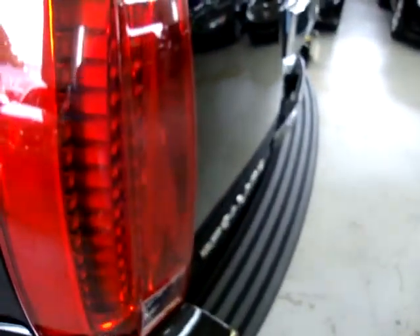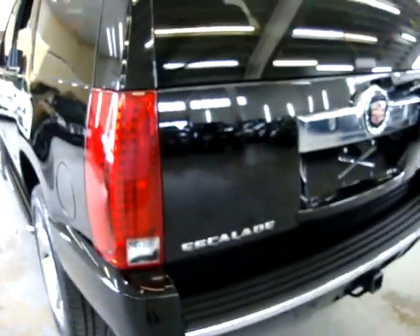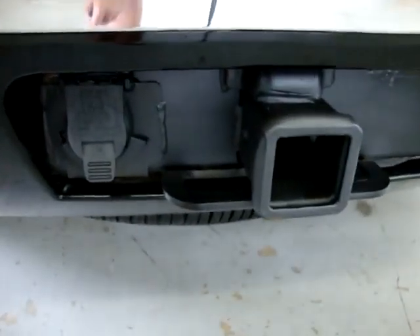All the tail lights and headlights are in perfect shape — no cracks, no cuts, not faded. They're nice and clear. Back here all the chrome is nice and clean — not cracked or popping anywhere. Here is the rear camera we were looking at before. Rear wiper, rear window fogger. These are your parking sensors — two on each side. And here's your heavy duty tow package with the electrical connection there, ready to go for trailering.